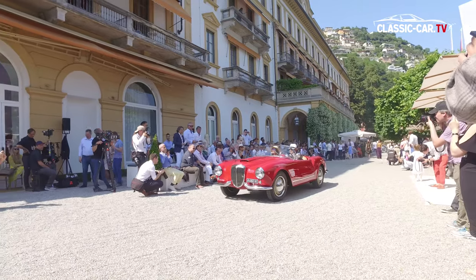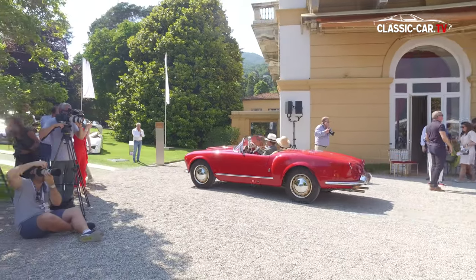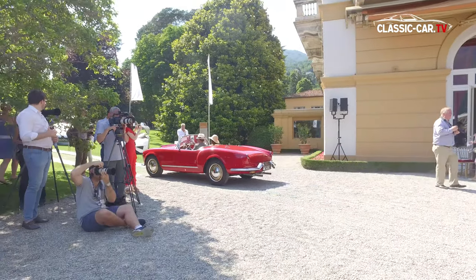Everyone loves the Mercedes 300 SL Gullwing, and as you see — the Gullwing doors. Gullwing doors — why?